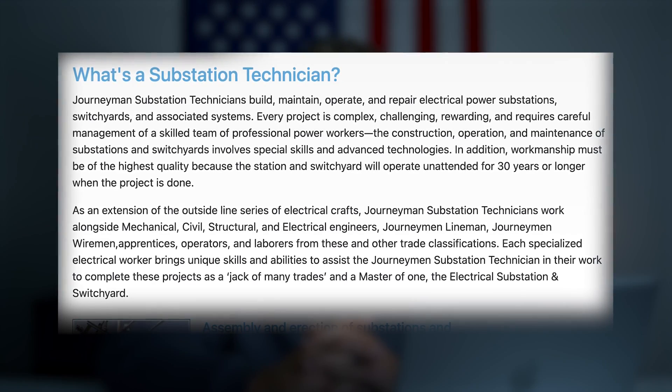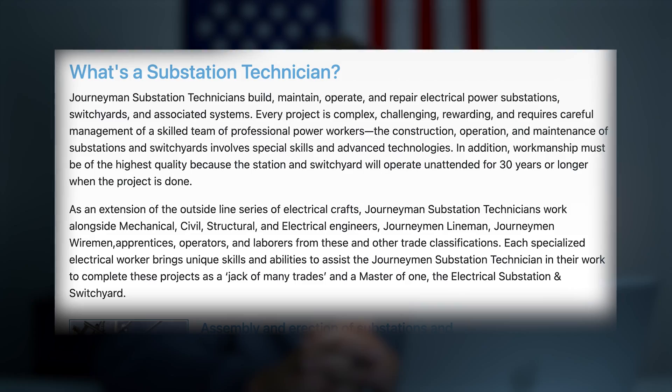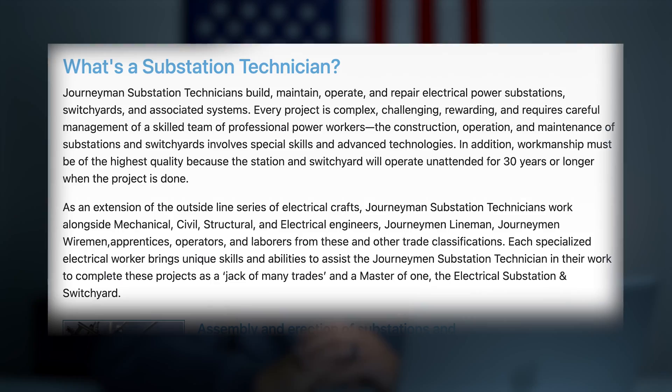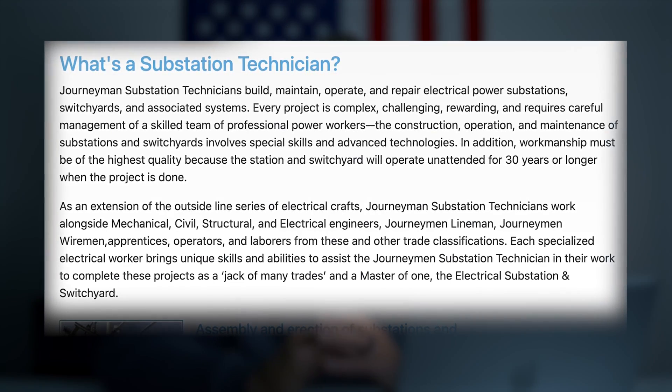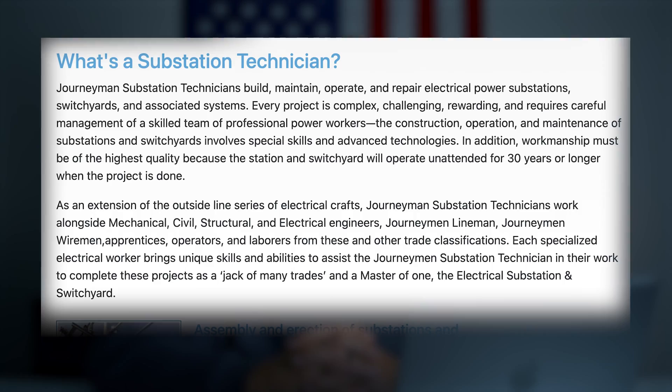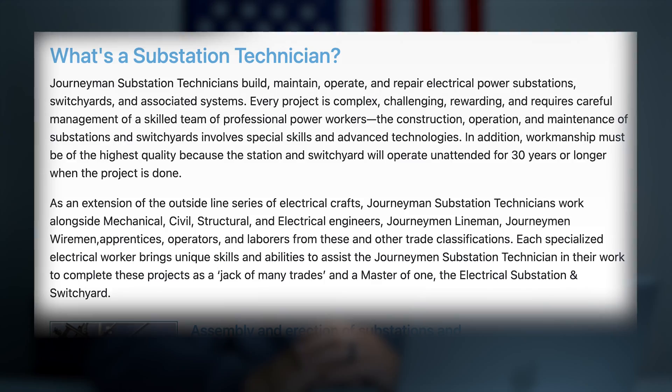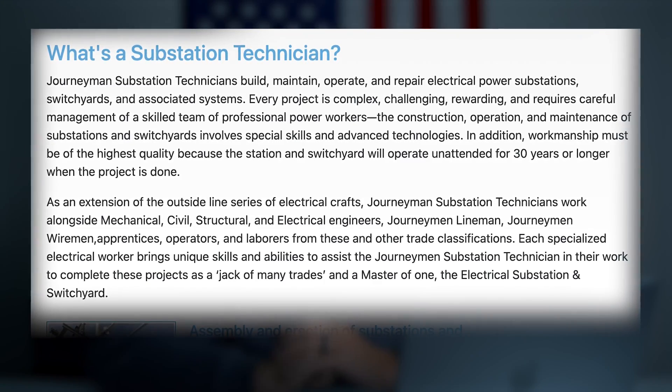Every project is complex, challenging, rewarding, and requires careful management of a skilled team of professionals and power workers. The construction, operation, and maintenance of substations and switchyards involve special skills and advanced technologies. Workmanship must be of the highest quality because the station and switchyard will operate unattended for 30 years or longer when the project is done. That's a broad explanation of what a substation is and what a substation technician does — starting from the ground to a completed project, including all the components that make it work.